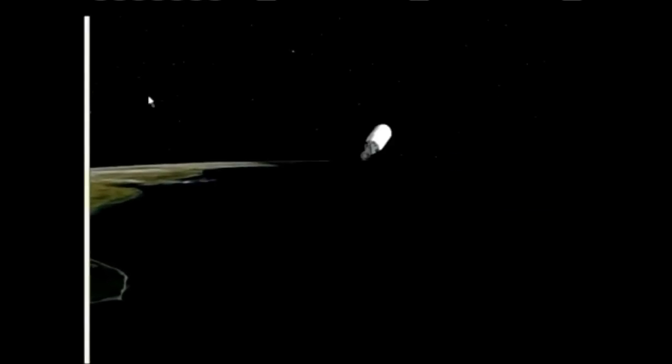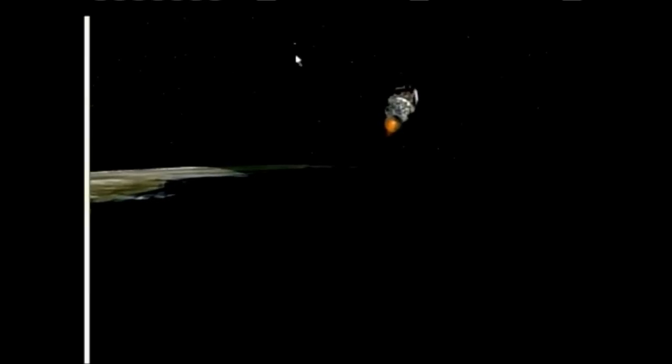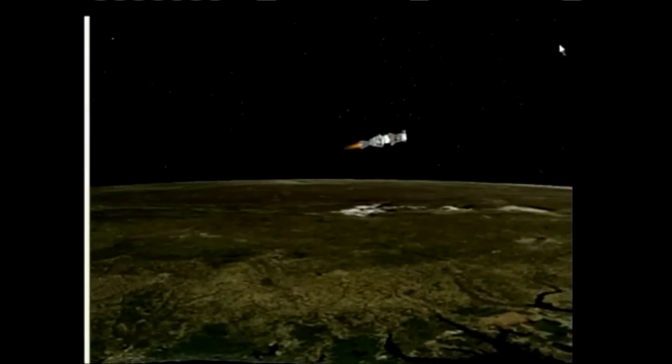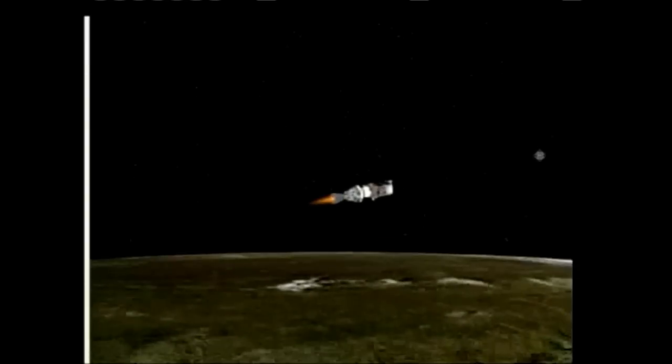And we have ignition — ignition on the second stage. Second stage chamber pressure beginning to rise. And we see fairing latch separation — separation of the payload fairing. 4 minutes, 57 seconds into the flight. Altitude now 79.9 nautical miles, downrange distance 469 nautical miles, velocity 14,011 miles per hour.